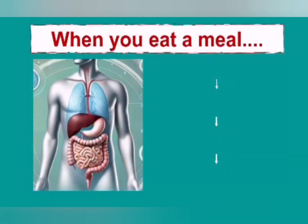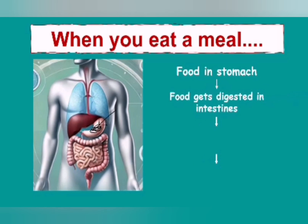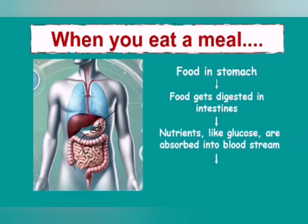Let's start by looking at what happens when you eat a meal. When you eat, your food goes into your stomach. From there the food gets digested in the intestine, where enzymes break it down, and then the nutrients like glucose specifically will be absorbed into the bloodstream. That means blood glucose levels are going to increase the moment you've had a meal.